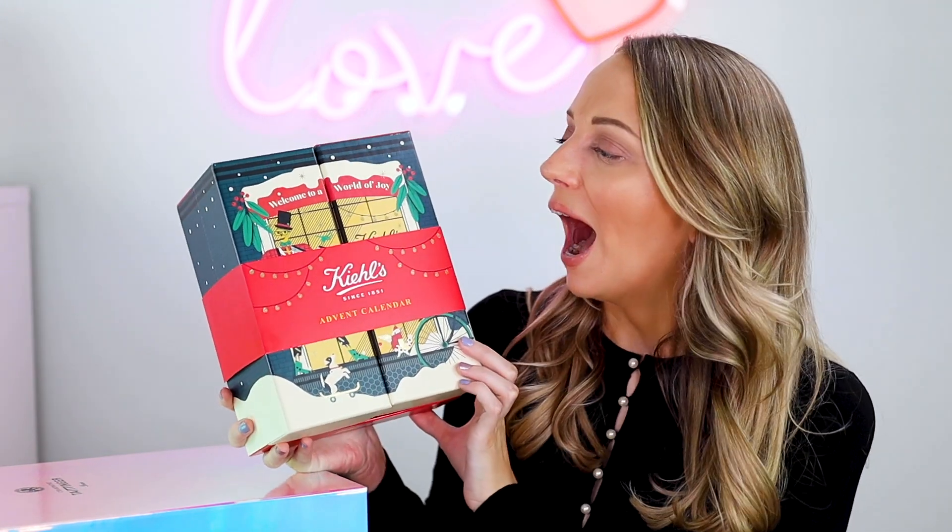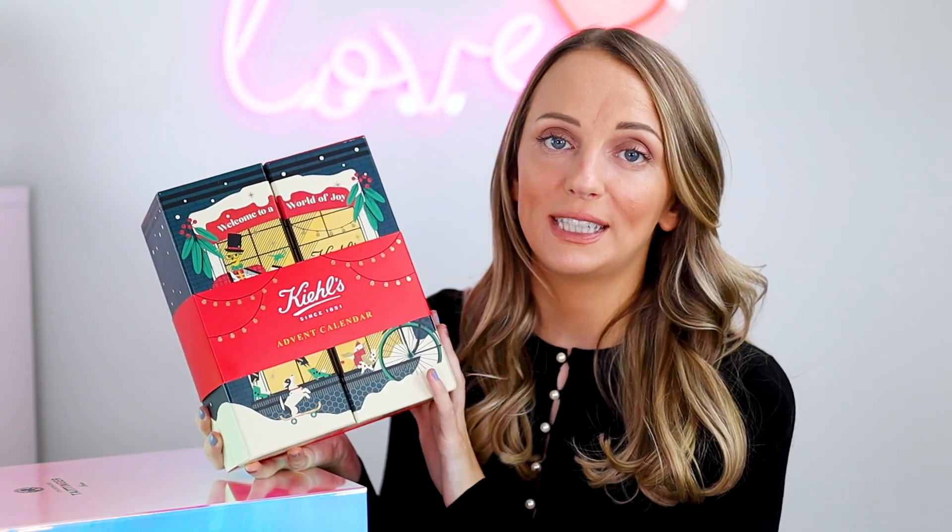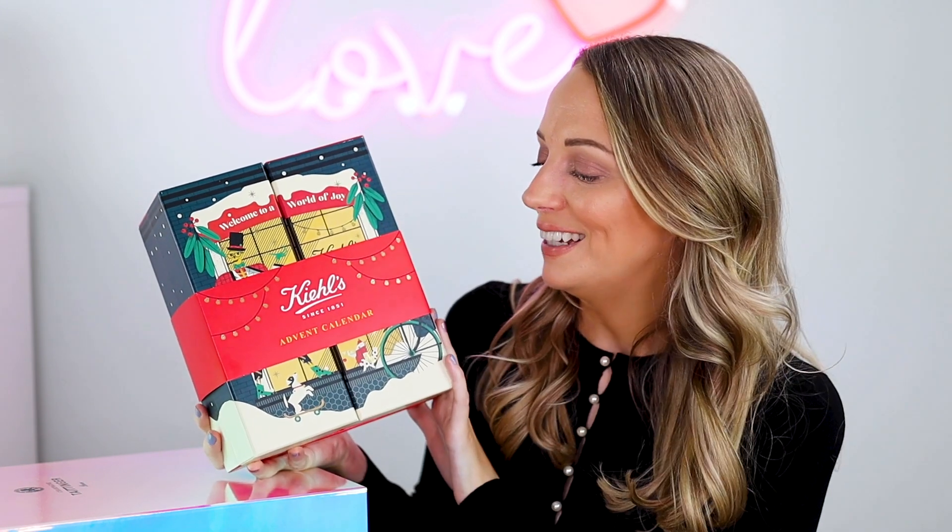Hi everyone and welcome back to a brand new video. I'm Paula and today I'm going to be unboxing the Kiehl's Advent Calendar for Christmas 2020. I am very lucky to get my hands on this because they have very limited samples, so a big thank you to Kiehl's for sending me this out — I'm excited!